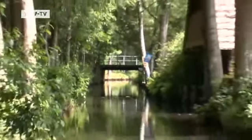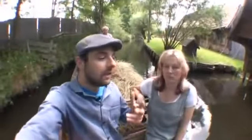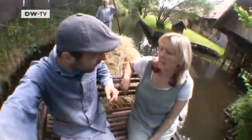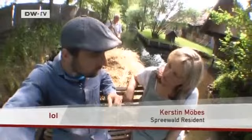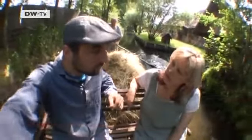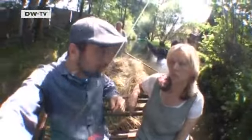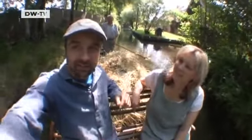The locals also use punts to get around. Wigert asks if the tradition in the Spreewald is a bit inconvenient. The ferryman explains that punting is no longer the main form of transport, but sometimes they still bring in freshly mown hay by boat or transport cattle — though getting a cow into a punt isn't easy. And steering a fully loaded punt is hard work.